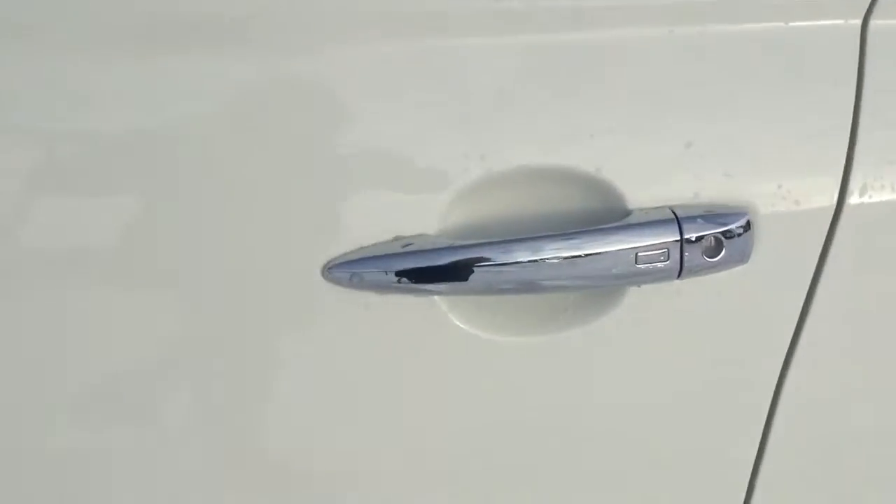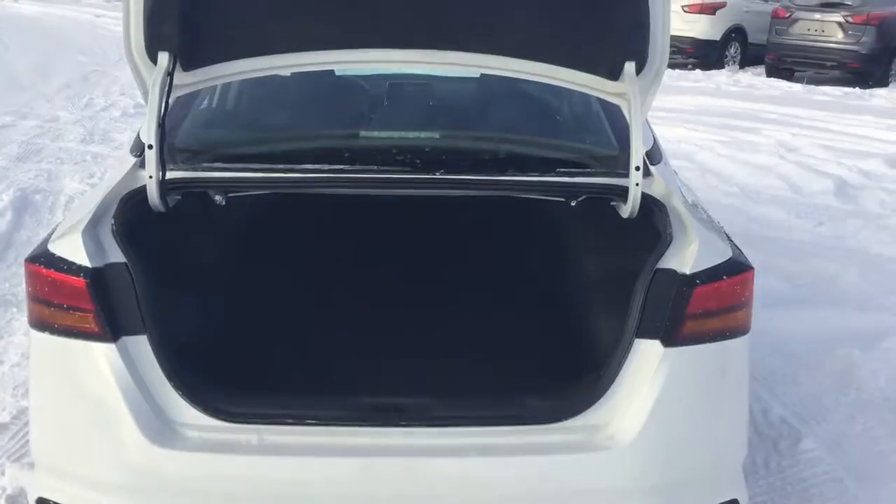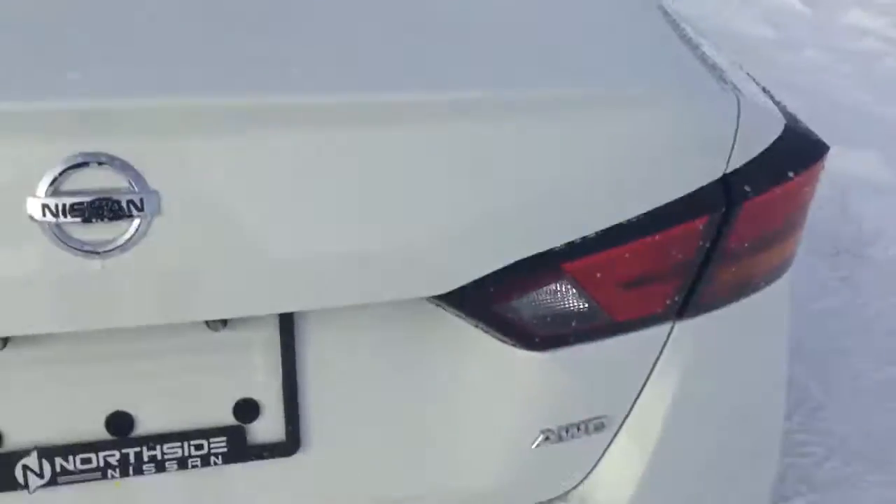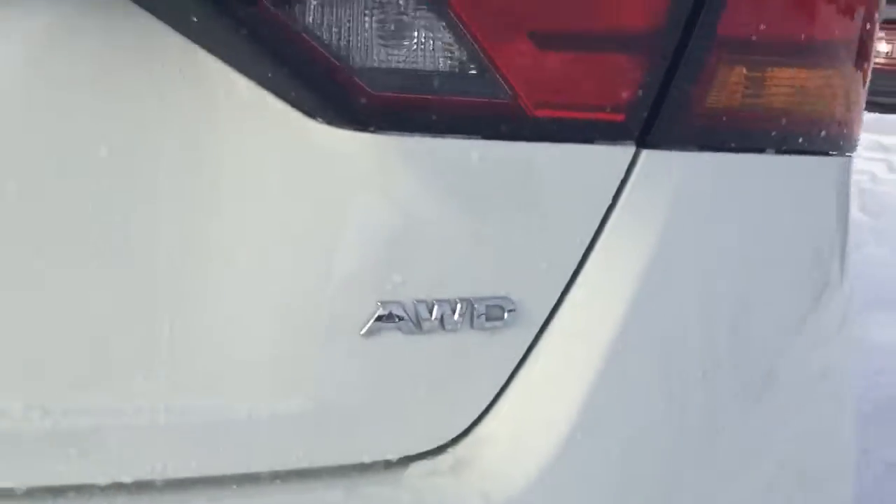There is also keyless entry as part of the Intelligent package. There's a huge trunk space inside, and for 2019 all of our models come with all-wheel drive as well, as you can see by the badging down there.